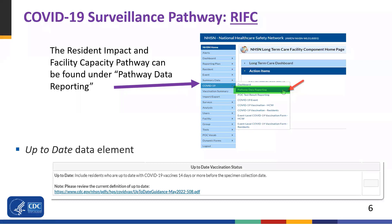As you can see in the screenshot above, the up-to-date data element is shown at the bottom of the screen within the RIFC pathway. This data element includes residents who meet the CDC recommendations for up-to-date with COVID-19 vaccines, and the most recent dose was received 14 days or more before the specimen collection of the newly positive SARS-CoV-2 viral test result.